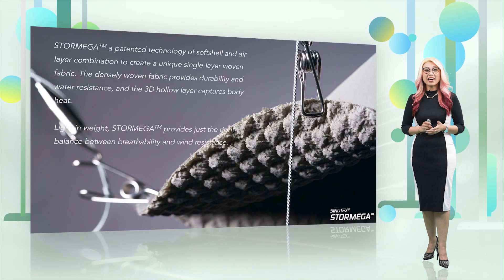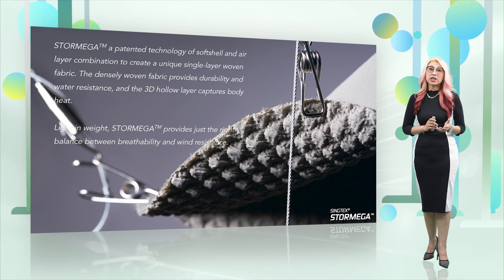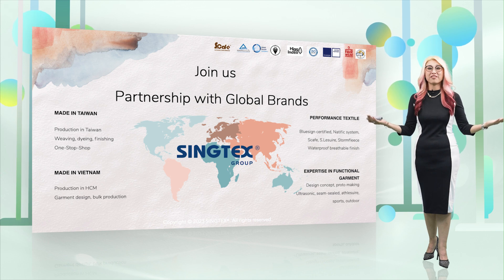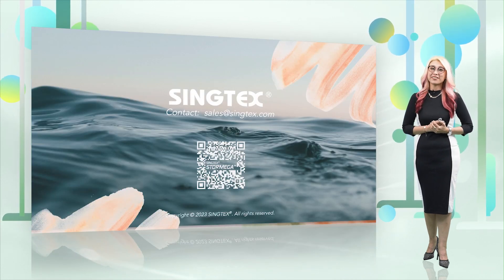With Storm Mega, it's definitely something you want to add into your collection, because it looks so different and so luxurious as well. Why don't you join us as part of our global partners, and contact us for a better future. Thank you.